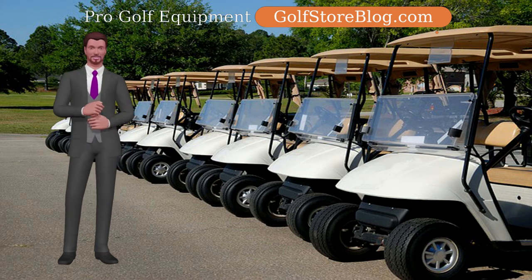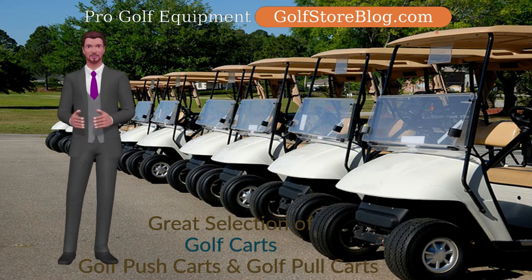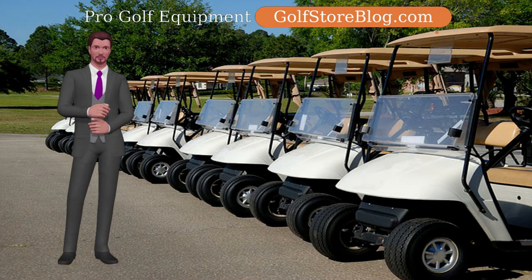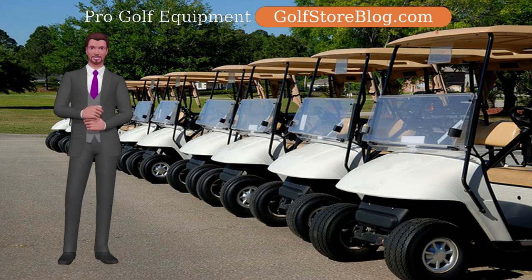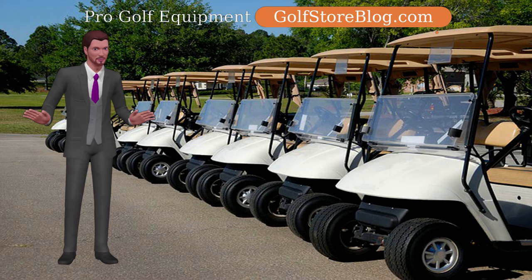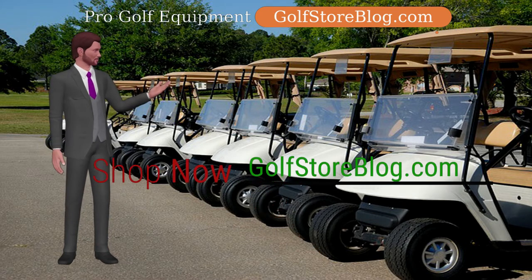Let's now discuss the important difference between golf carts and golf push carts. Initially, golfing carts were just electrically controlled; however, in time, fuel-controlled variations showed up. Golf push carts, also called golf pull carts, are simpler, less expensive options than traditional golf cars. The added benefit from simple golf push carts is that you get to exercise by walking much more on the golf course.